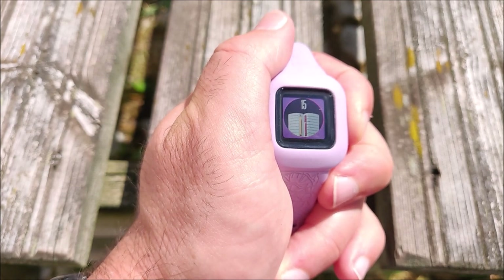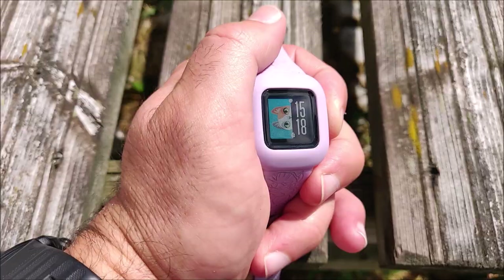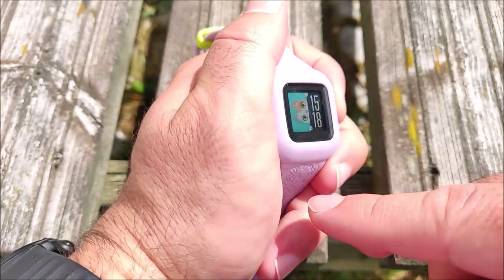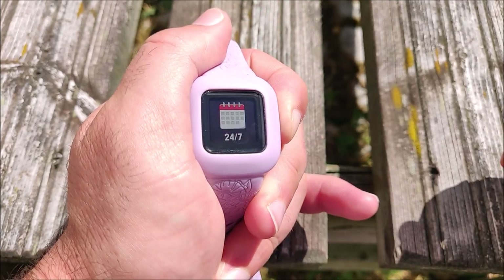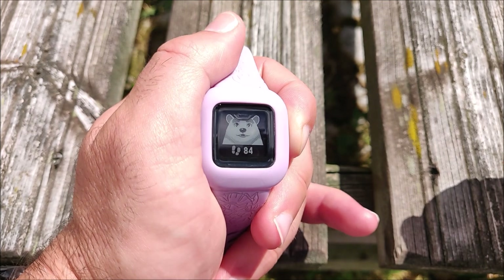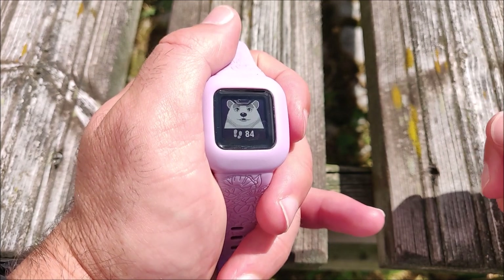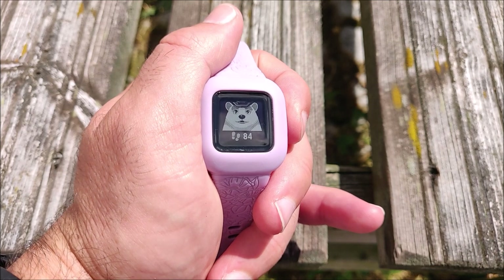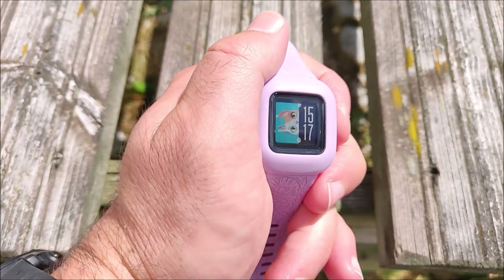There are other activities available as well. You can also configure the images displayed on the time screen and the step screen. As you complete activities, you gain new images which you can change via the companion app — that's been really fun for our child.